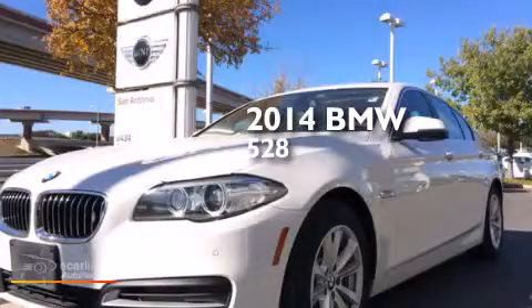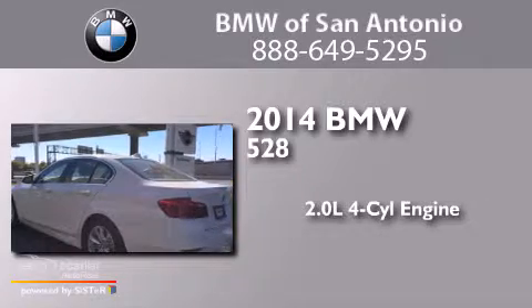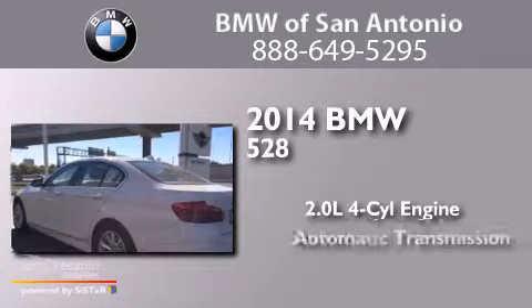This is a 2014 BMW 528. It has a 2.0 liter four-cylinder engine and an automatic transmission.